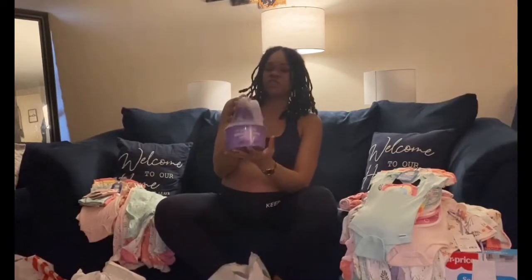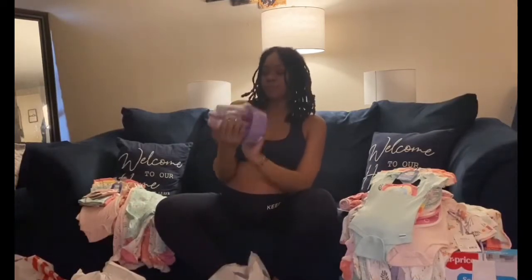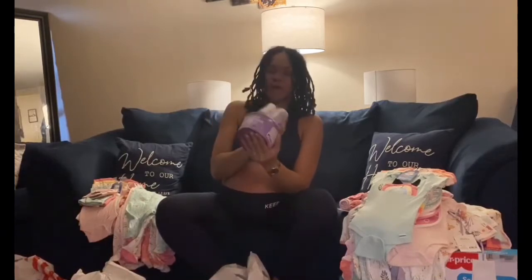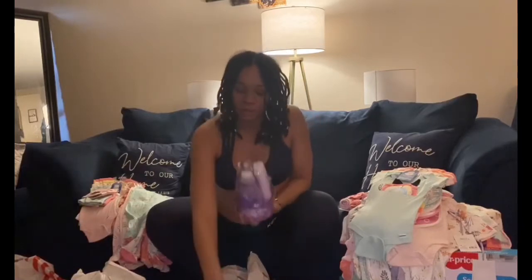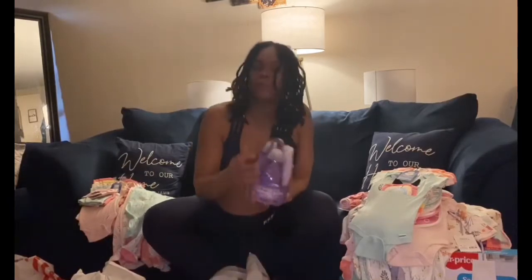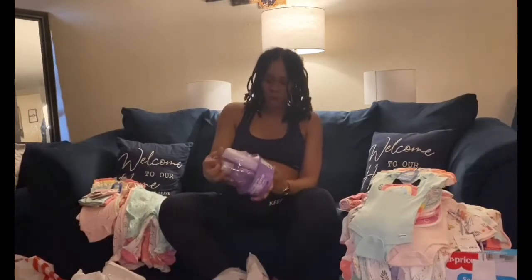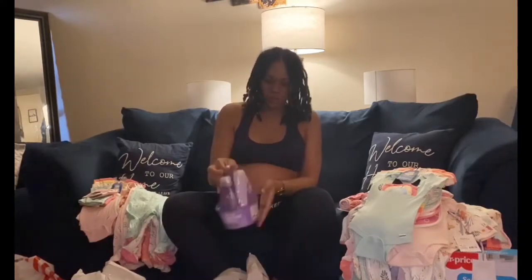I got the Johnson's sleepy time in purple — this is the lavender. It smells so good. I'm not gonna say it puts the baby to sleep, but it smells good and soothes the baby down. This won't be something I'm mainly using, but I will use it at least once a day.